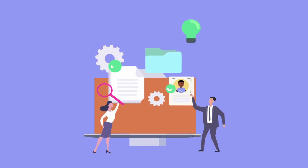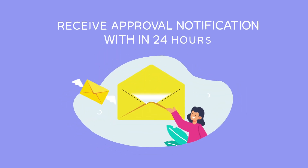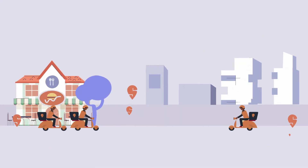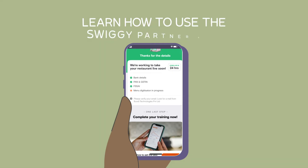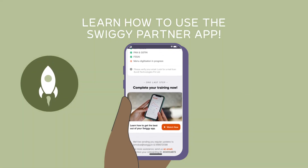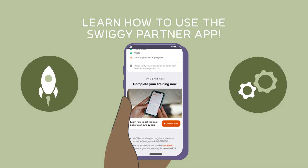And that's it! Our team will quickly verify your documents and you'll receive an approval notification within 24 hours. While we review your documents, you can learn how to use the Swiggy Partner app. The training will help you get up to speed on how you can manage orders on Swiggy.